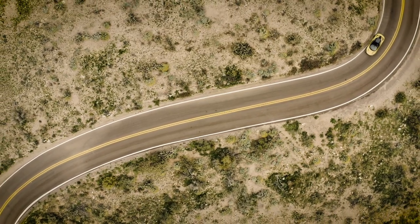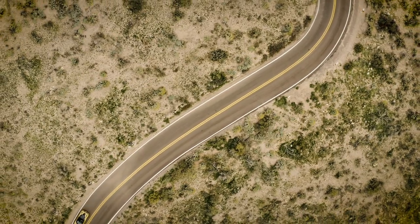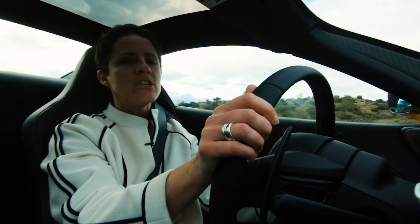The steering is fantastic — it's quite heavy, but extremely taut. There's absolutely no looseness about the turning; you turn and you get an immediate response from the wheels.